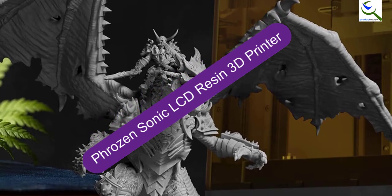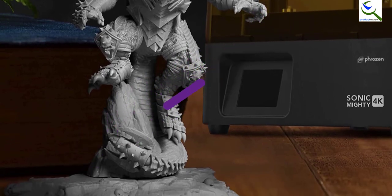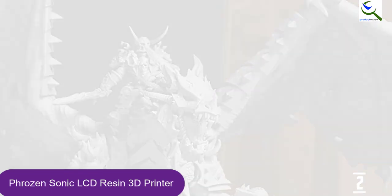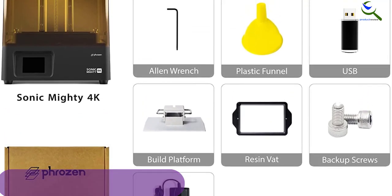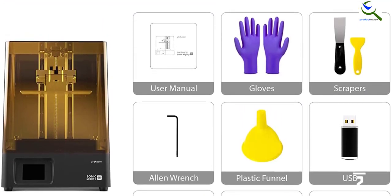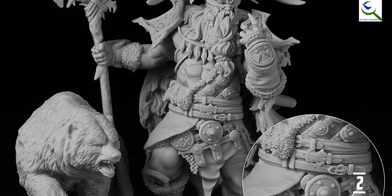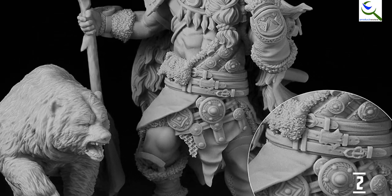At number 2, we have the Phrozen Sonic LCD Resin 3D Printer. For those of you who are looking for a high-end resin 3D printer, you can take a look at the Sonic Mighty 4K from Phrozen, which is quite an interesting and reliable option for large-size printing. The major highlight is that it has a larger printing size than most other resin 3D printers, offering a build volume of 200 by 124 by 220 millimeters, which is quite great for making large-sized models. It also comes with dual 22-centimeter Z-axis linear rails that help to keep the printing model stable at all times.